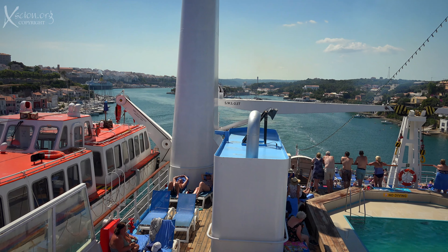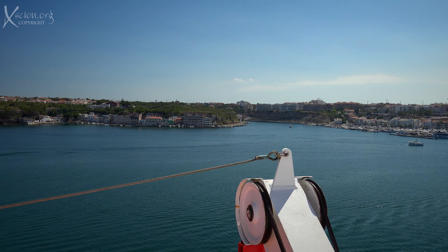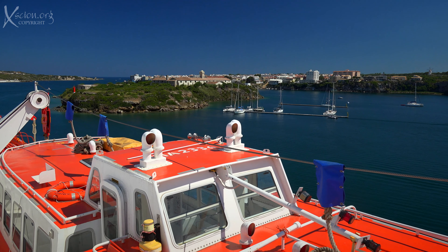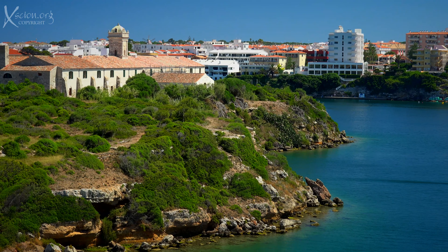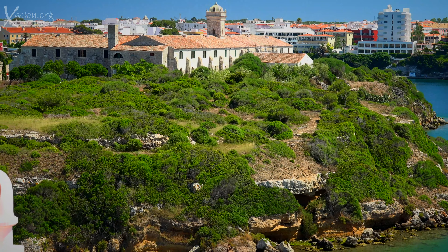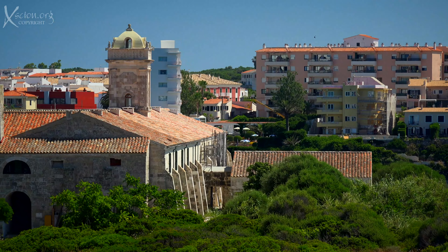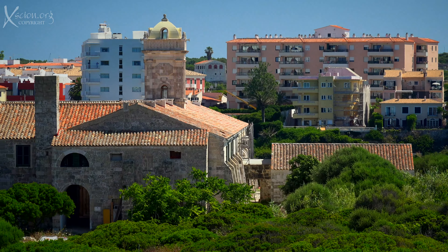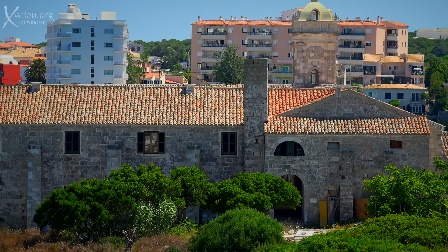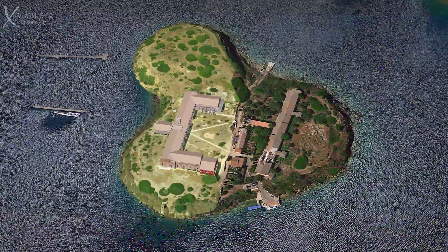Even sailing out of the harbour, there are many places to see. Coming up is the Isla del Rey, also known as Bloody Island, which houses the old British military hospital that's now being restored. There are also the remains of an early Christian basilica here. The British used this hospital until 1960. The main hospital building housed 40 wards for patients, and one can see it for 10 euros by taking the yellow catamaran. The remains of the basilica are on the right.